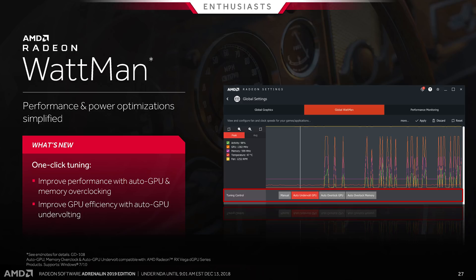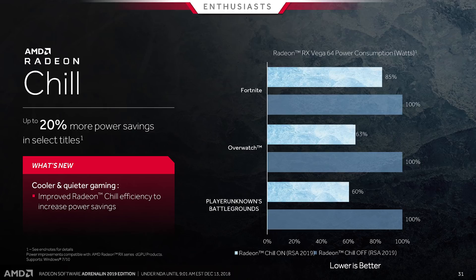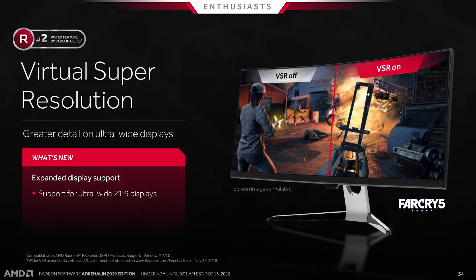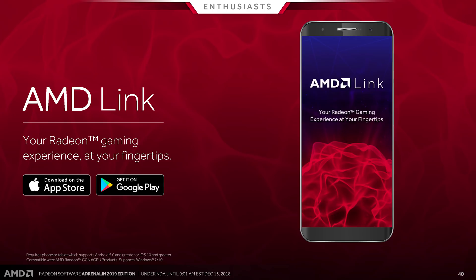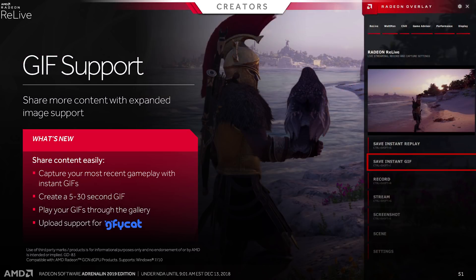Wattman now has an auto-overclocking and undervolting feature, though this is only for Vega GPUs and seems very limited — it doesn't provide a full voltage-frequency curve for auto-overclock, so it's not well-suited to Vega's dynamic GPU clocks and in some cases doesn't improve performance. AMD is not using a scanner API like Nvidia, so the offsets are very conservative and static. Wattman also now supports changing GPU memory timings, which is a first for GPUs. There are also better fan curve controls, improvements to Radeon Chill for eSports efficiency, improvements to FreeSync 2 HDR tone mapping, and Virtual Super Resolution now supports 21:9 displays.